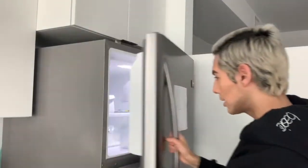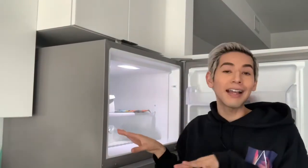Oh wait, I forgot to show you the freezer. So this is my freezer, which is also just fully stocked with all organic ice.